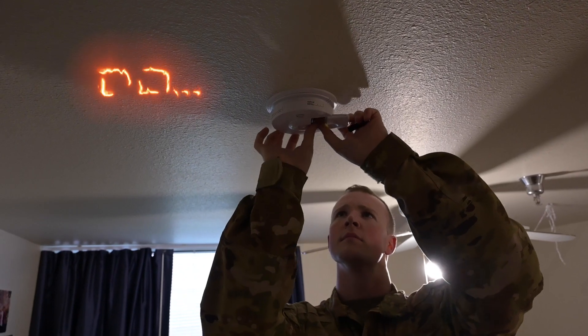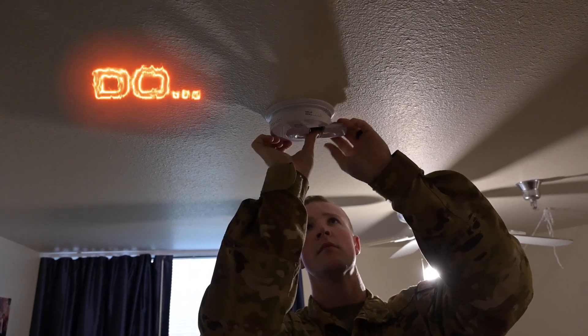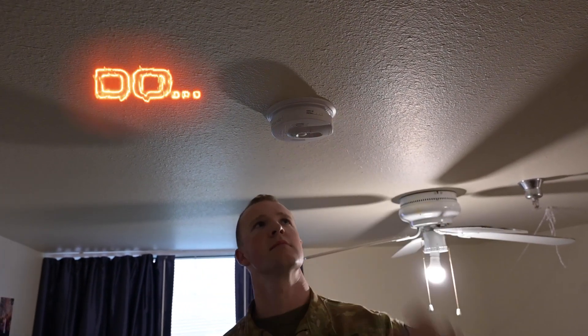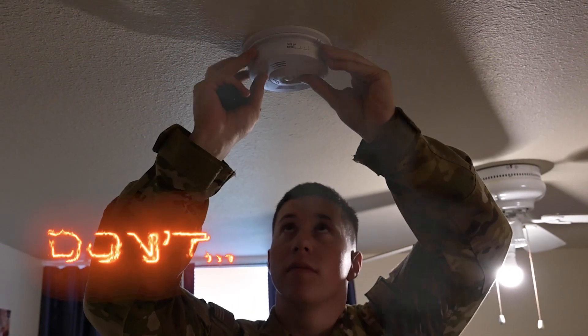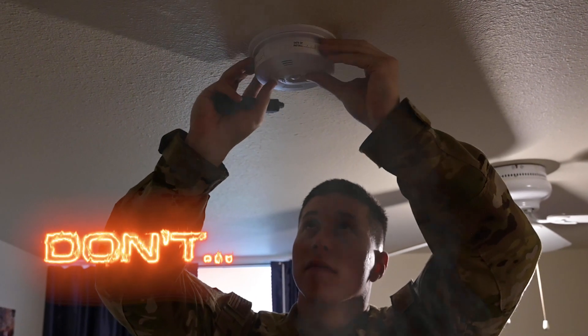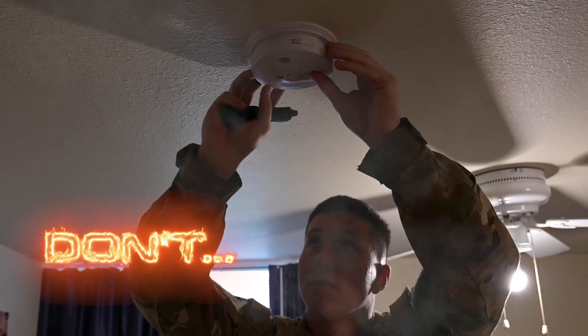Do maintain your alarm systems regularly, at least every six months, to ensure good working order. Don't ever tamper with any alarm. Doing so puts your life at risk of fire, smoke inhalation, carbon monoxide poisoning, and other risk factors.